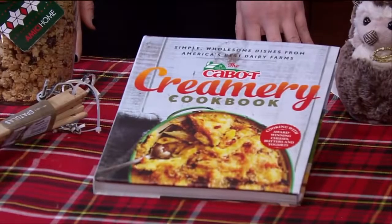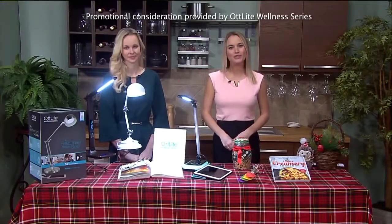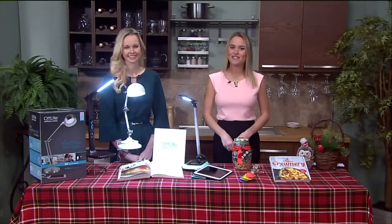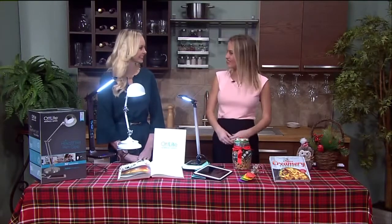From the elegant entertainer to every family's favorite baker, I'm sure you have one foodie on your gift list this year. With ideas for gift giving from the kitchen, we welcome registered dietitian nutritionist Carissa Buehler. Good morning, Carissa. Happy holidays.